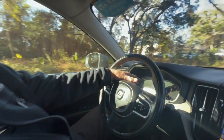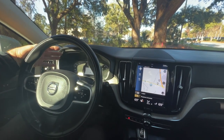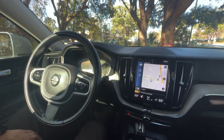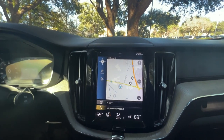We have the navigation and the center display here, along with your digital instrument cluster. We've got all the expected controls on the steering wheel for your Bluetooth, audio controls, things like that. We can get full-screen navigation on here.